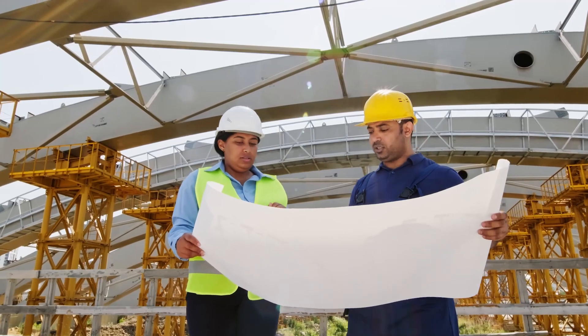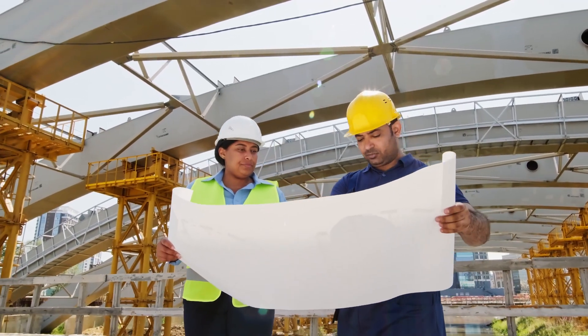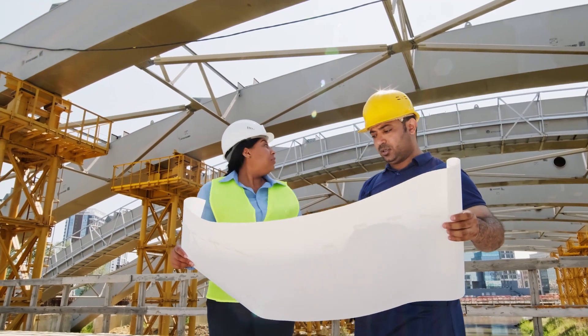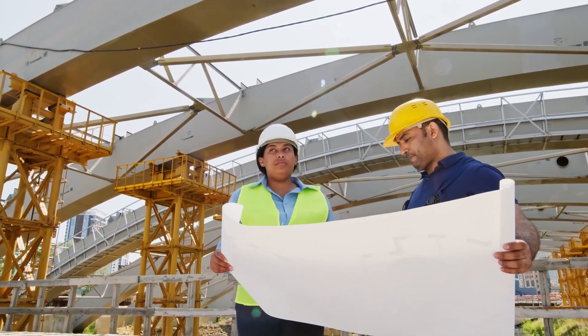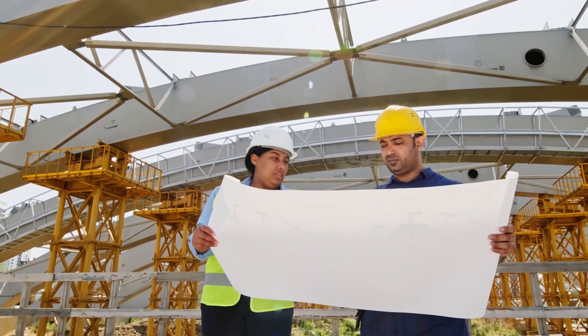Quality control: the high-rise building required strict quality control measures to ensure the safety and stability of the structure. The project team had to ensure that all materials and components were of the highest quality and met the building codes and standards.